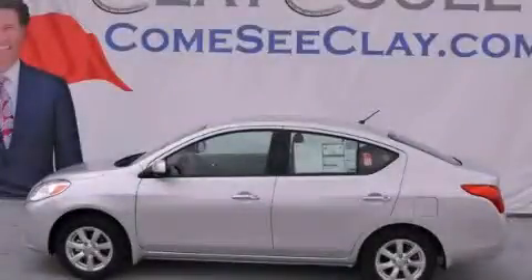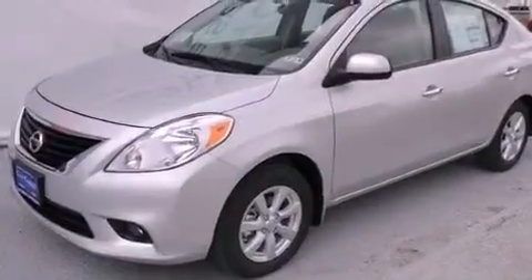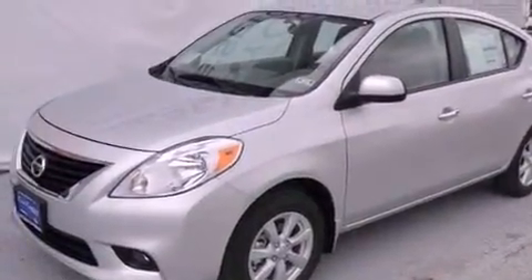This is a brand new 2013 Nissan Versa. It has a 1.6-liter four-cylinder engine and an automatic transmission.